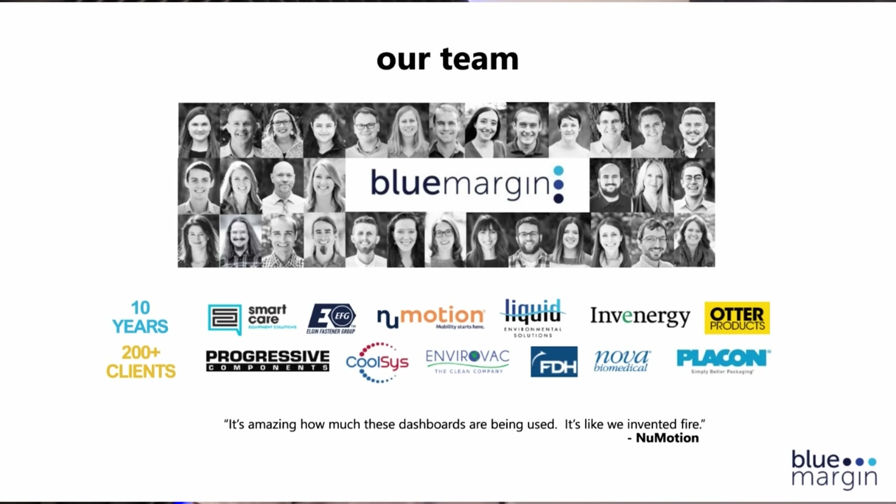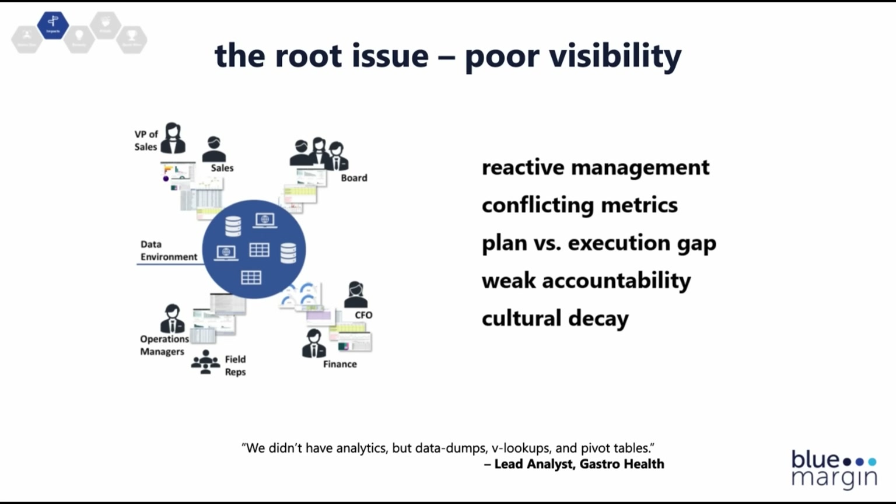We've had about 250 clients to date. My brother and I founded the company — we were, in fact, private equity-backed executives around 2004, and can tell you more about that story if you want to chat sometime. What we help companies address is the issue of poor visibility. We've found, as PE-backed executives and now working with quite a few companies, that at the root of most, if not all, business issues is poor visibility.